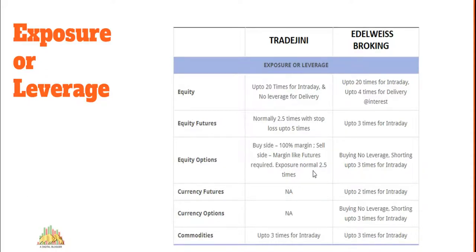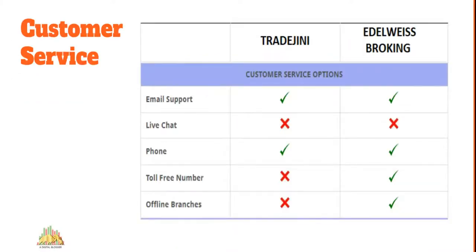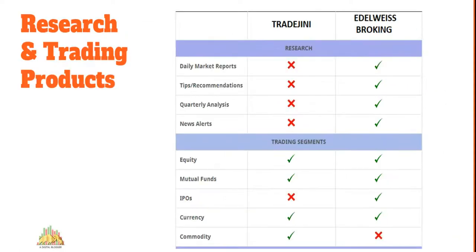For customer service, there are generally better expectations from full-service stock brokers. Elrowise gives you email, phone, a toll-free number, and 237 offline branches. Trade Genie, being a discount broker, has minimal communication channels — only email and phone. Quantity-wise, Elrowise is clearly better, but in terms of quality — turnaround time and professionalism — Elrowise also takes the advantage with a more consistent approach to customer support. So if customer service is a priority, pick Elrowise.